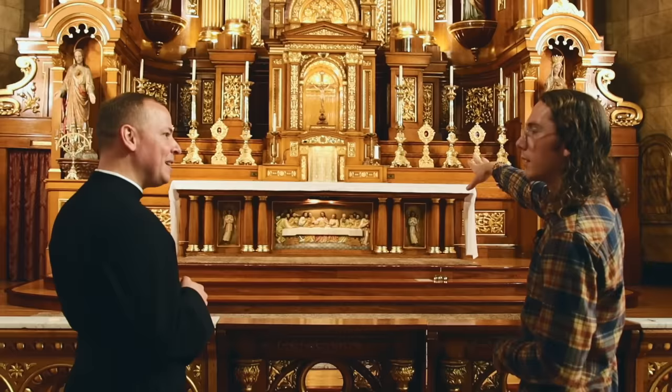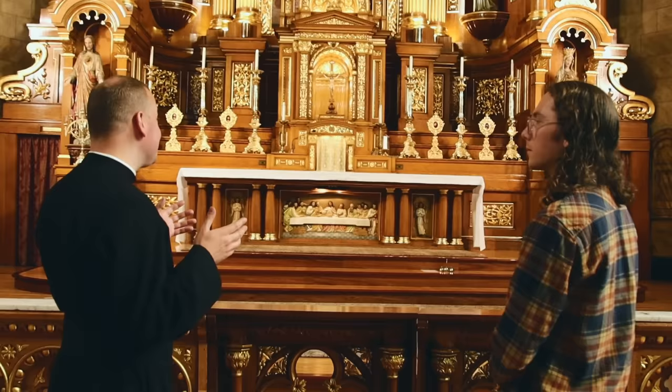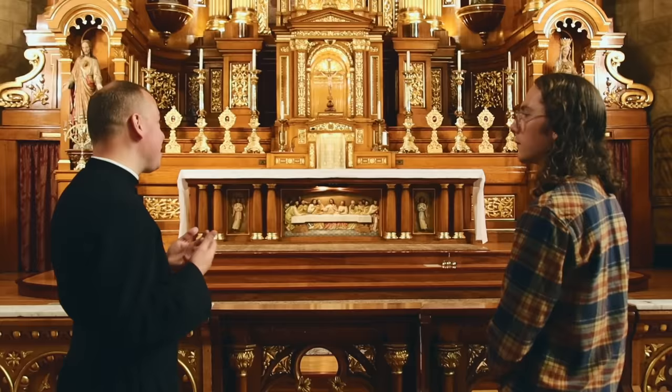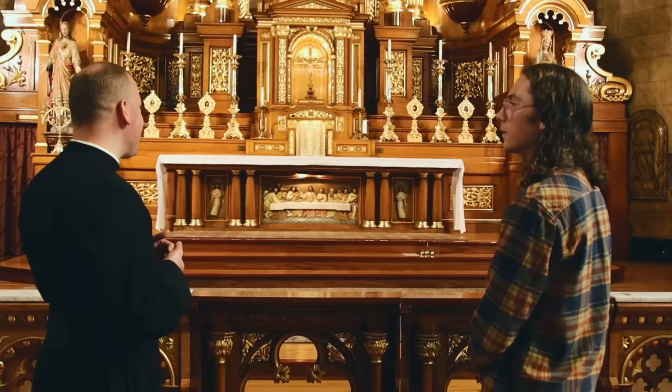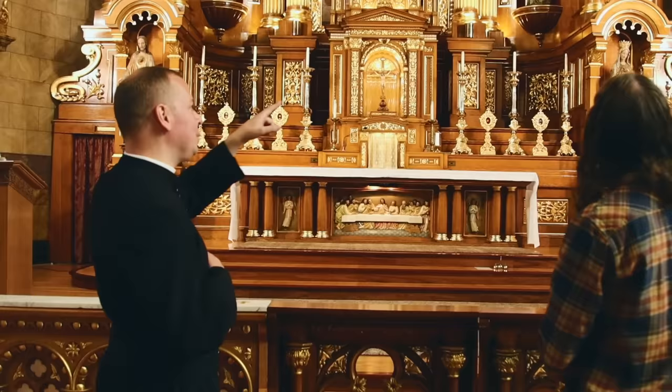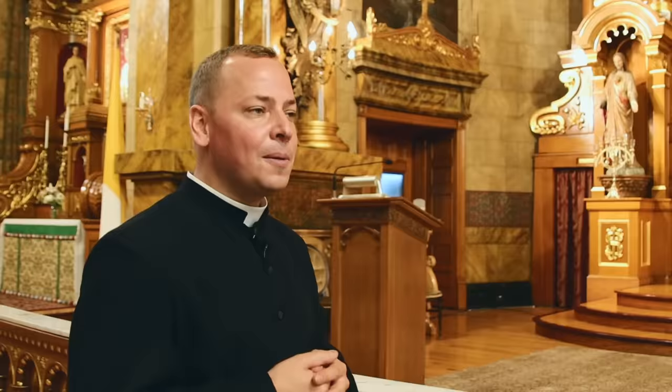The most important thing in the Catholic church is the tabernacle — often made of precious metals. In the tabernacle you have the sacred host, the consecrated bread from the Mass, which Catholics believe becomes the body, blood, soul, and divinity of Jesus. It's the most precious thing we have. That's why at a Catholic church you're going to see a lamp — in this case two angels holding lamps. In most Catholic churches it's a red light, a symbol of the presence of Jesus. The sanctuary lamp shows us that Christ dwells therein.